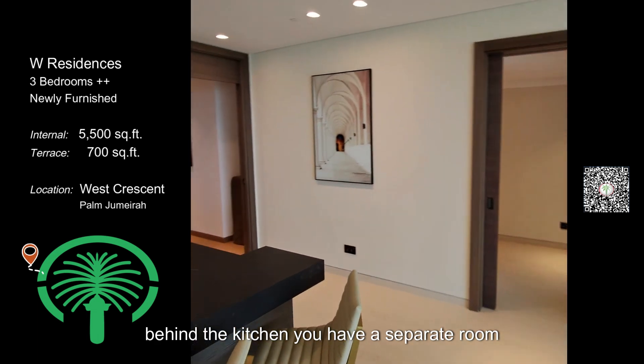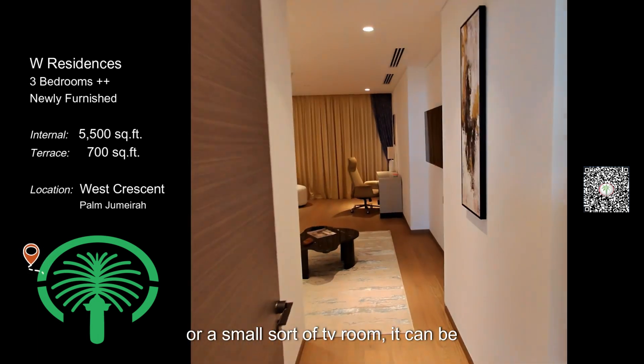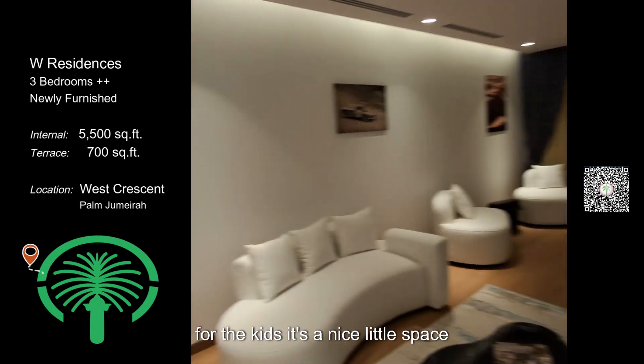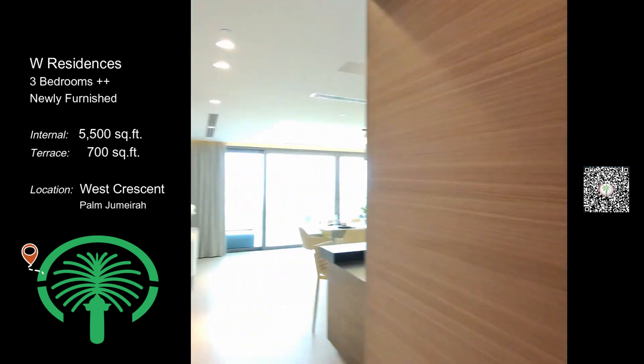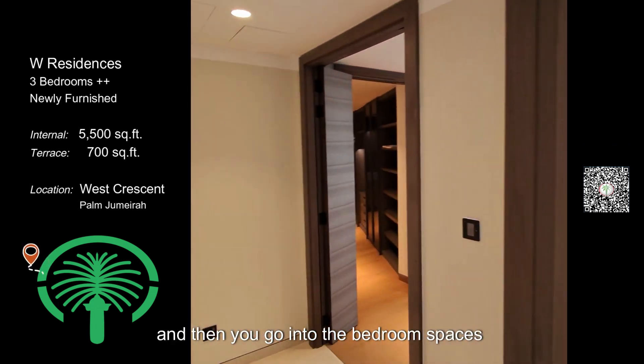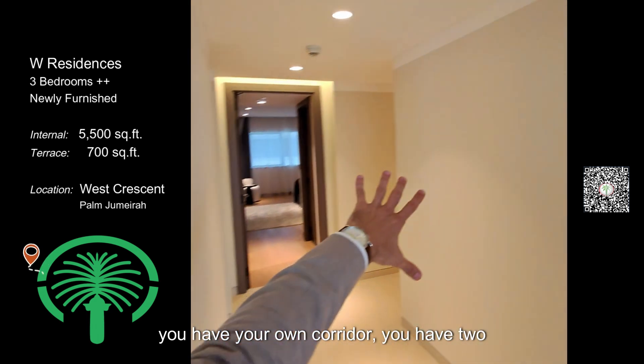Behind the kitchen you have a separate room which is currently an office or a small TV room — it can be converted to a gym or a playroom for the kids. It's a nice little space. Then you go into the bedroom spaces, with your own corridor and two bedrooms back here.